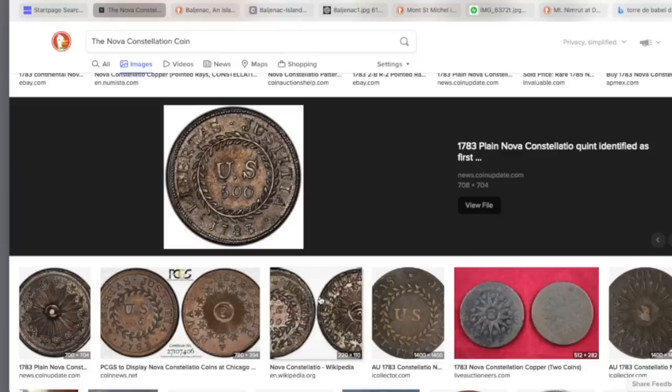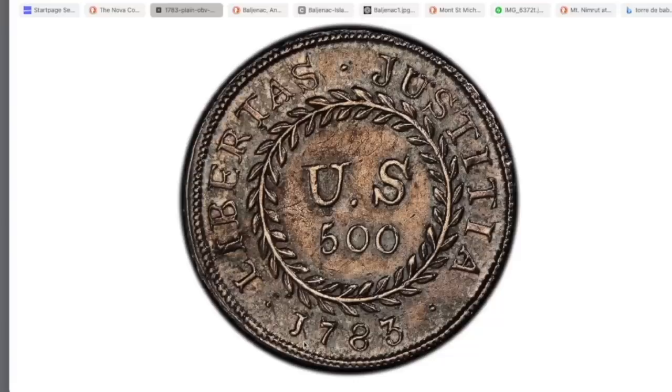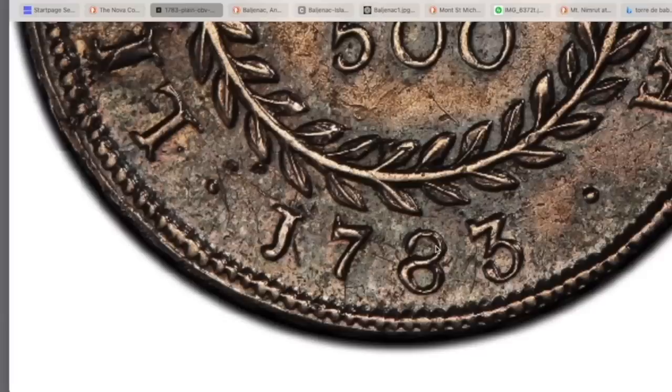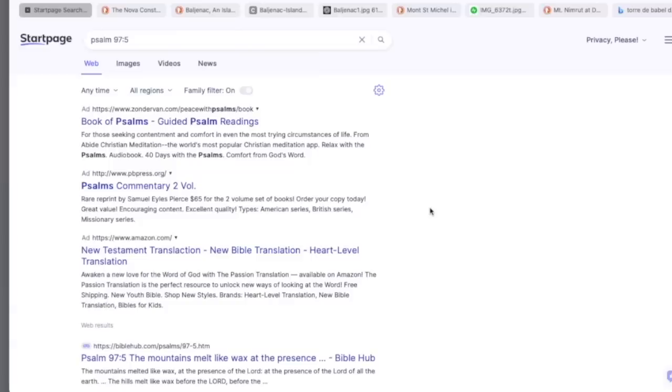Somebody shared the Nova Constellation coin, and it looks like there are many versions of it — many different mintings. Here we see what appears to be a J, then 783. Zooming in, it really does seem like a J. The 7 has a little notch so as not to confuse it with a 1. The 8 is clearly an 8. The 3 is a beautiful 3 — notched, seldom seen.